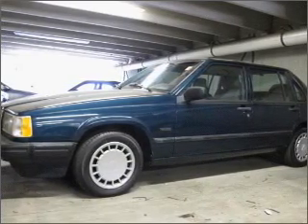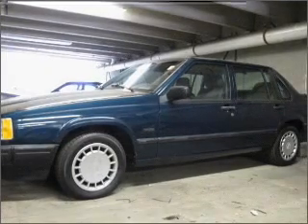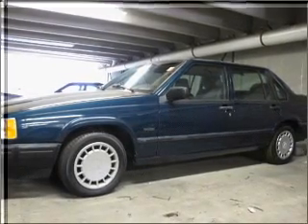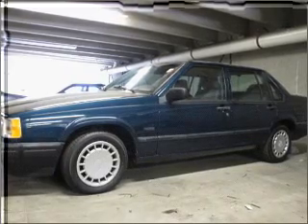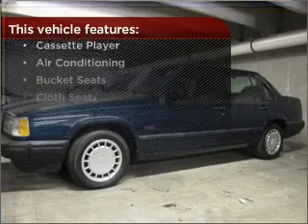Drive safer and more fuel efficient with the cruise control. Make your cool ride even cooler with the air conditioning. Lock and unlock doors with the click of a button with power doors. The features this vehicle offers add the finishing touches on an already great ride.